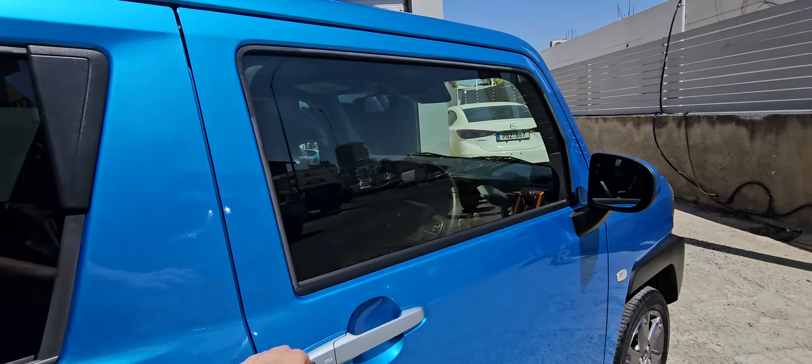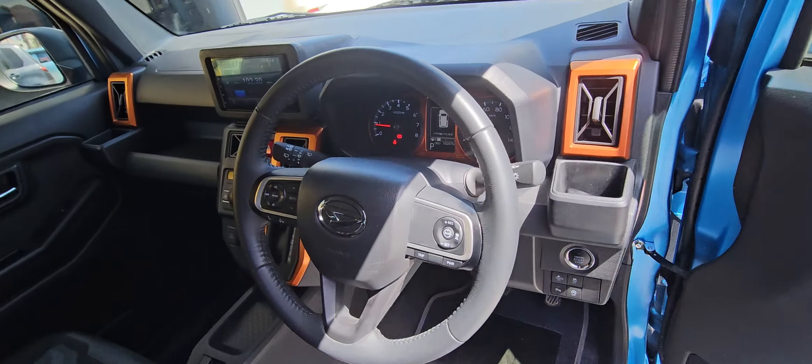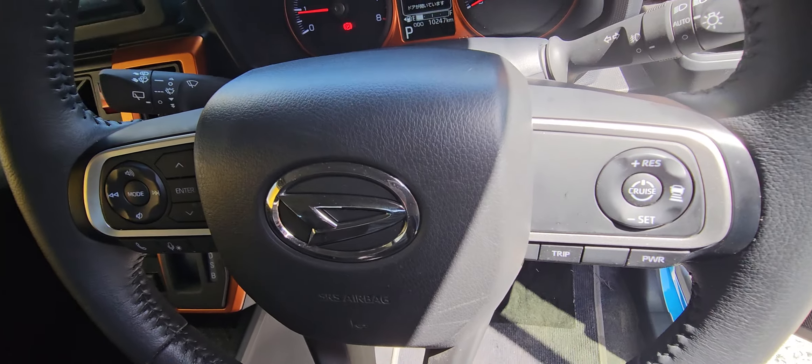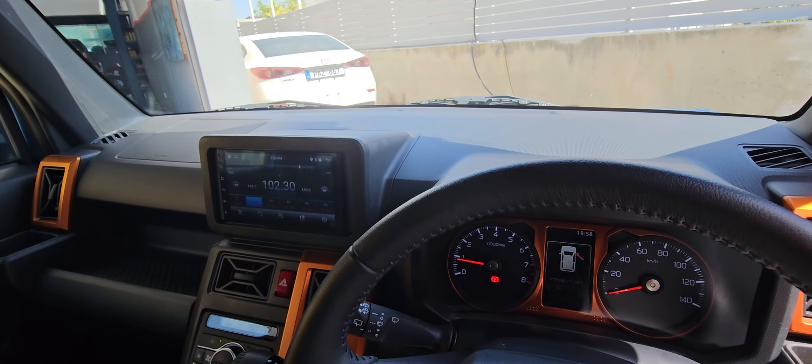She has full documents, she has cross control, full extras, android system, and camera.